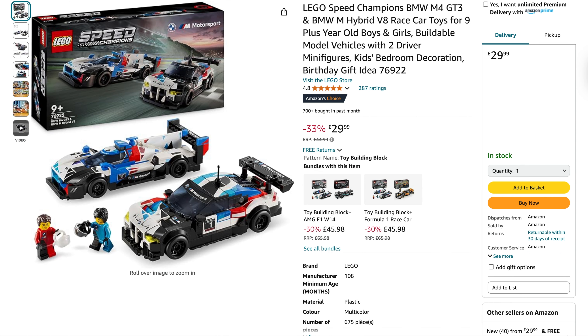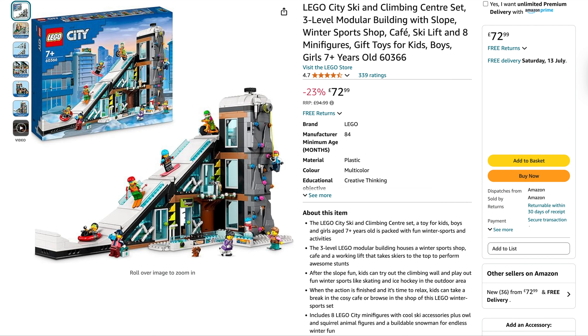We then move on to Amazon, where they've got a few good deals at the minute. First up is another Speed Champions: the BMW Twin Pack, originally £45, doing it for £30 — 33% off. When it's on offer it normally hovers around £34.99, so Amazon are doing another good deal there. I also spotted the Lego City Ski and Climb Centre, originally £95, 23% off, you can get it for £72.99.